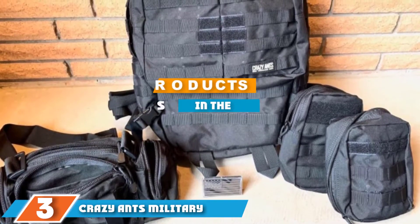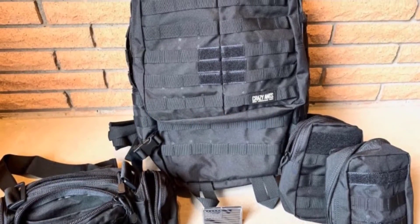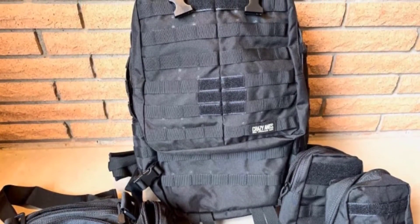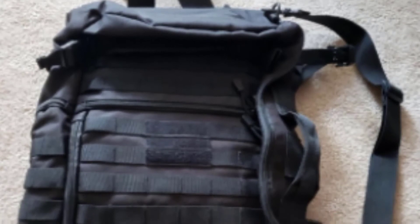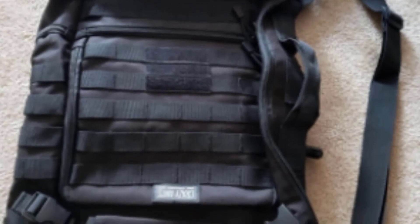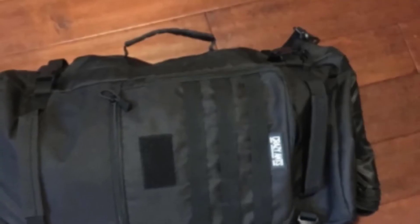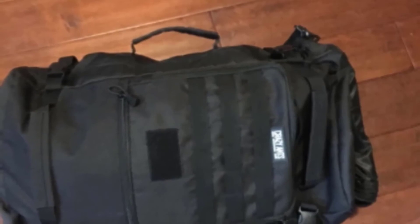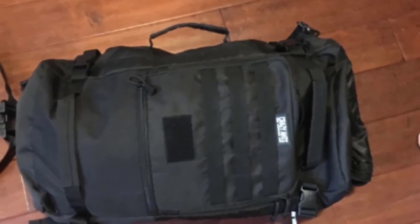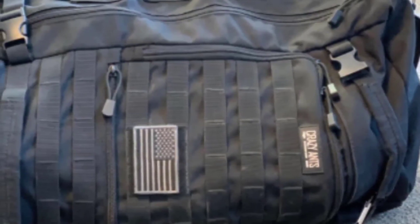Moving on to the next, at number 3, we have the Crazy Ants Military Tactical Backpack. A tactical backpack is always a good choice for motorcycle drivers because it provides a high level of protection. This particular model from Crazy Ants is designed to withstand demanding conditions and protect your belongings at all times. It's waterproof and extremely durable, especially considering the budget-friendly price. The large storage space allows for storing a lot of stuff, from shoes to chargers. The padded back panel and cushion straps ensure comfort during long rides. The extra features such as carry handles, external pockets, and molle webbing also add to the user-friendly design.